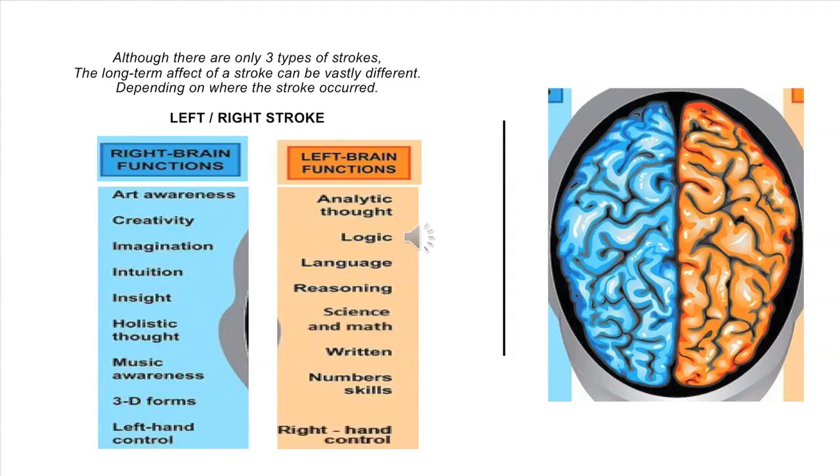Although there are only three types of strokes, the long-term effects can be vastly different depending on where the stroke occurred. For example, a left versus right brain stroke: right brain functions are typically art awareness, creativity, imagination, intuition, insight, holistic thought, music awareness, 3D forms, and control of the left side of the body. Left brain functions include analytic thought, logic, language, reasoning, science and math, written and number skills, and movement of the right side of the body.